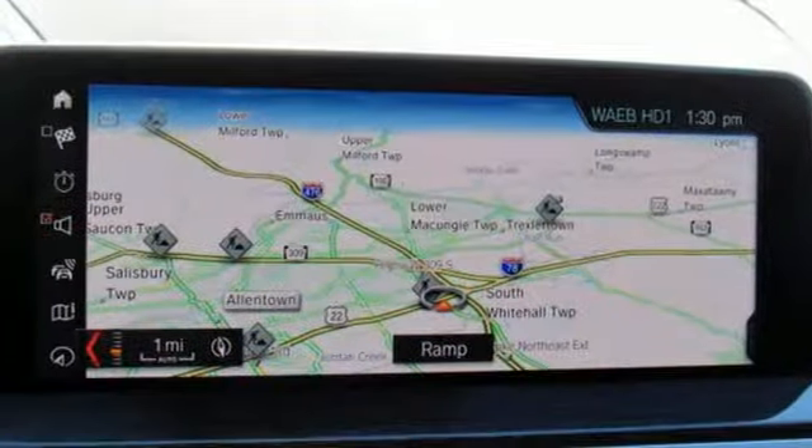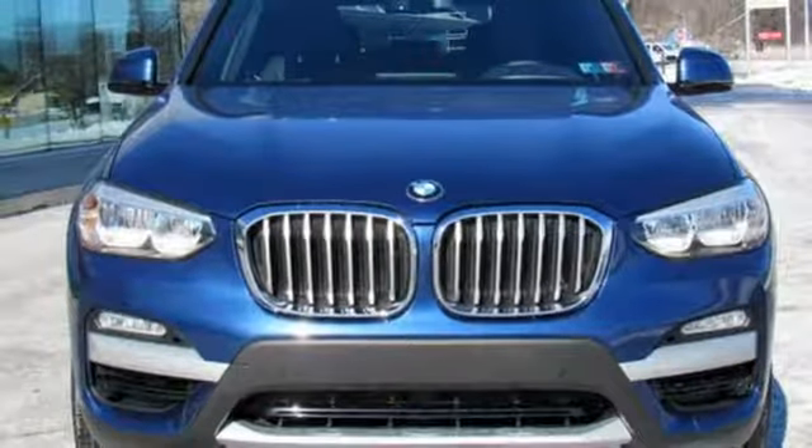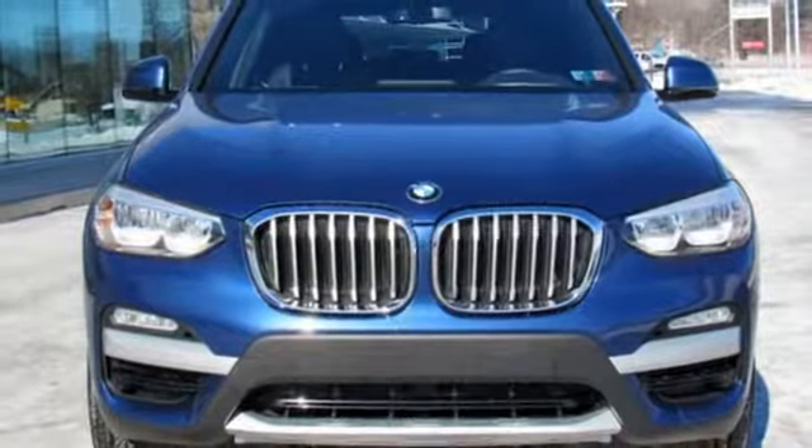Built for those who don't compromise on quality or driving pleasure, built to be a BMW. You need to drive it to believe it. See it for yourself today.